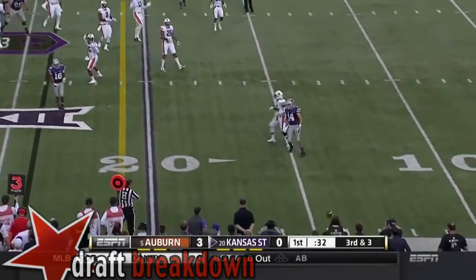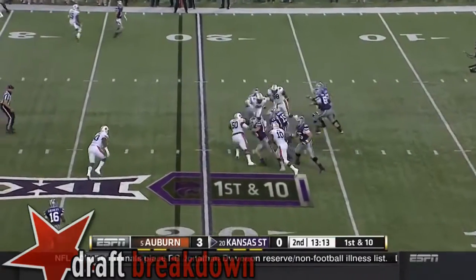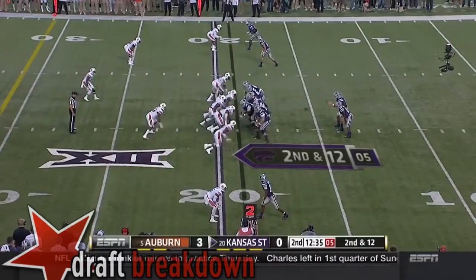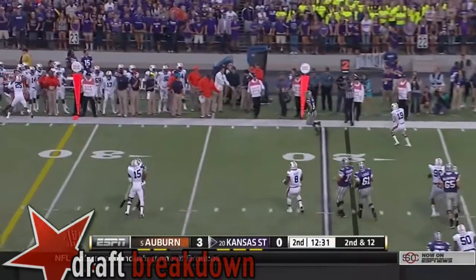Waters instead throws and completes it for four. Waters going to work, and he gets hit hard. Waters on second and 12, throws it away.